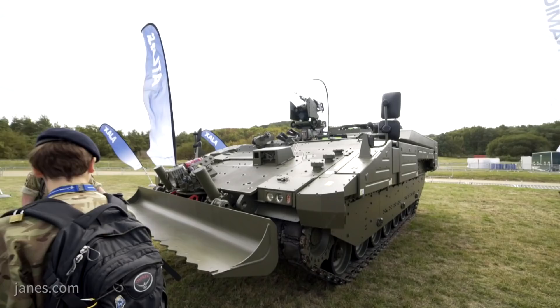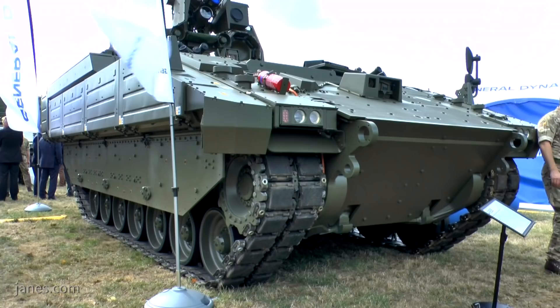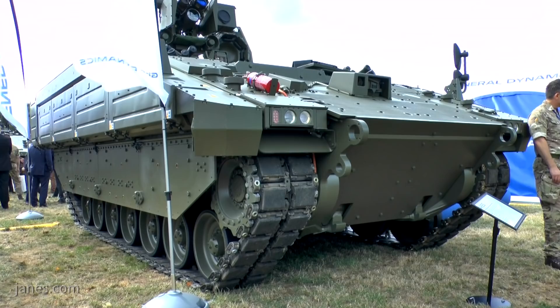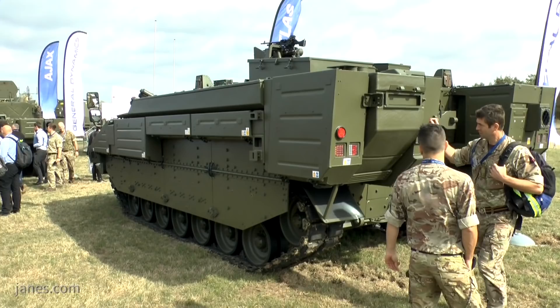The Ajax family will perform alongside the UK's mechanised infantry vehicles and as part of the UK's Future Strike Brigade capability. Within that structure, Aries will provide the reconnaissance support capability and transport reconnaissance personnel to support and exploit the actions of Ajax. Aries will also be the first variant of the Ajax family delivered to the UK for training, and in total 93 Aries variants will be purchased.